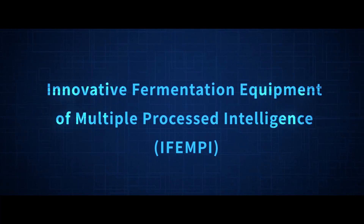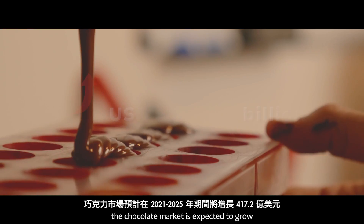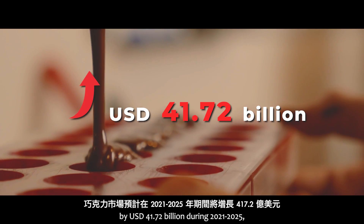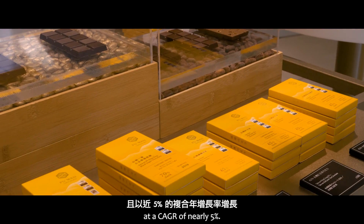Innovative Fermentation Equipment of Multiple Processed Intelligence. According to Technavio in London, UK, the chocolate market is expected to grow by US$41.72 billion during 2021–2025 at a CAGR of nearly 5%.